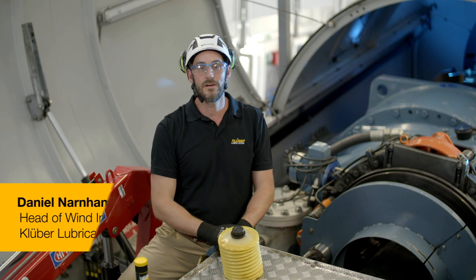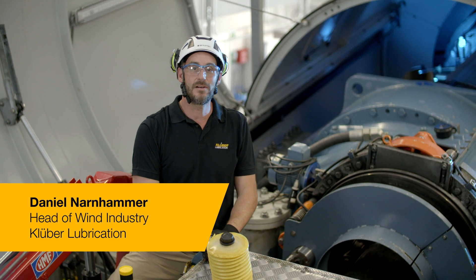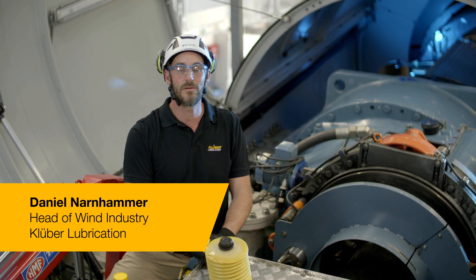My name is Daniel Narnhammer. I have over a decade of experience in the lubricant industry, and for several years now I'm responsible for the so-called global business team wind energy in Glöber Lubrication.